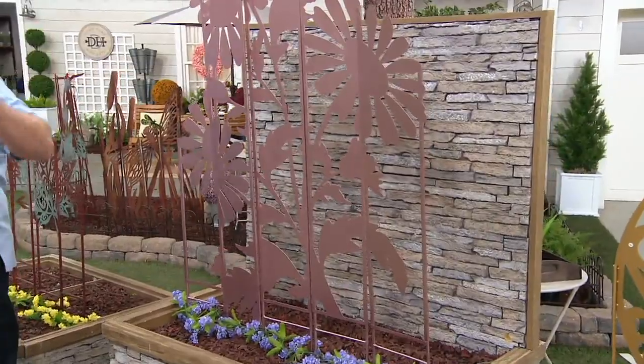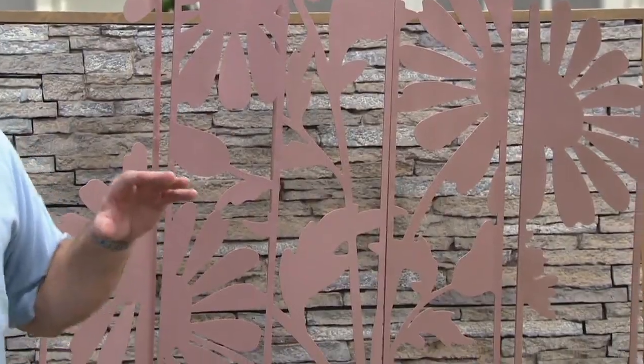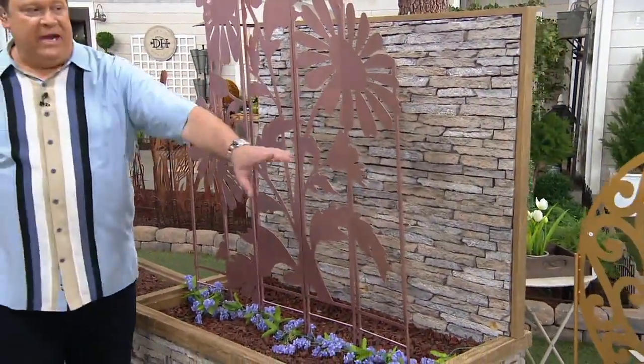They're labeled on the back — A, B, C, D, E — so they're all in there and you can put them in the right order. And finally we have Pumpkin.